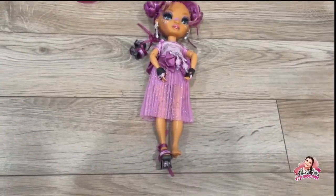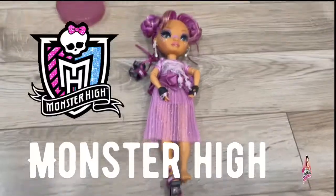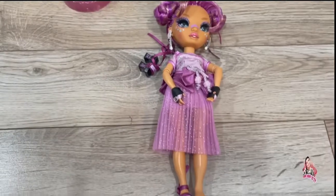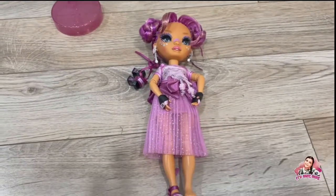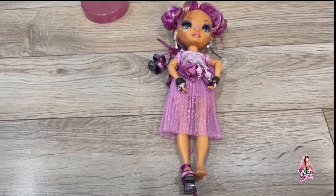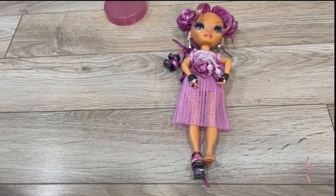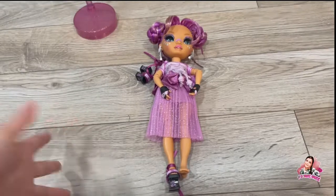I have an update about the giveaway — we are still hunting for the dolls. So far we only found one, which is Frankie Stein. We are looking for the second doll for the second giveaway winner. Once I get the other doll I will let you guys know and then do the giveaway and pick my two winners. I don't want to just get two Frankie Steins — I want two different ones for you guys.